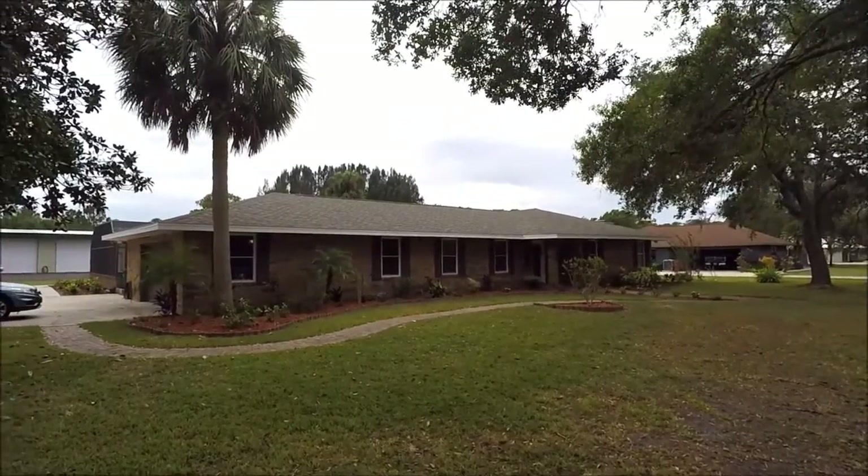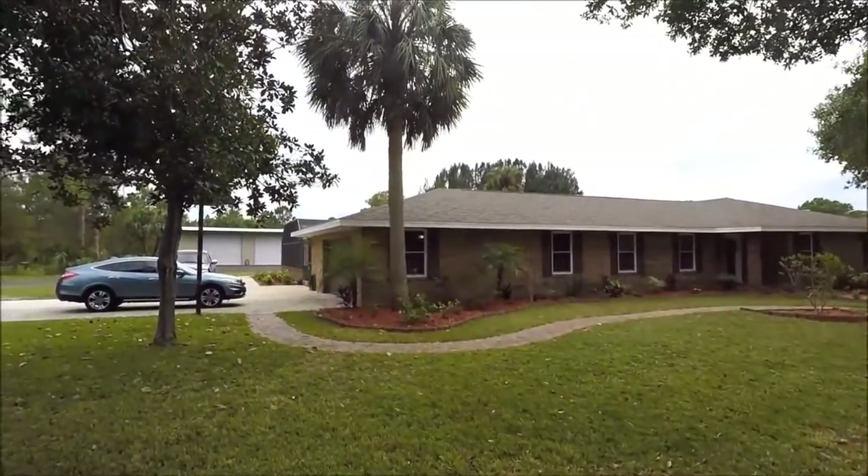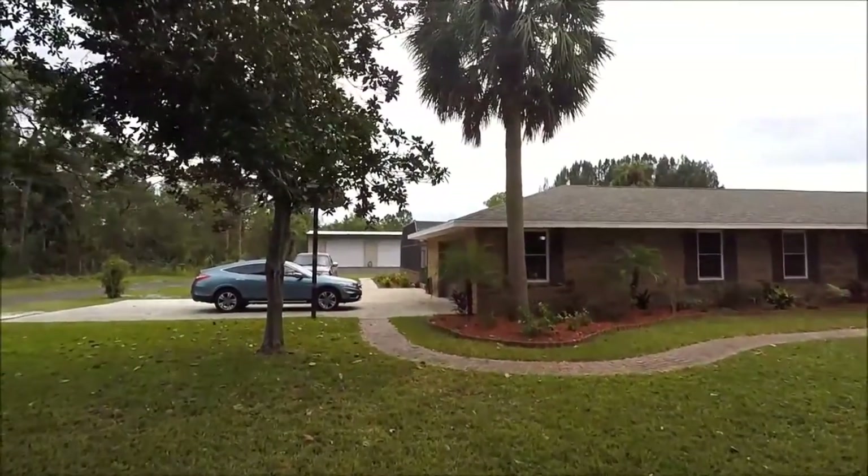Hi, this is Andy Barclay with RE-MAX Elite and today we are visiting 5205 Sand Lake Road in Melbourne, Florida.